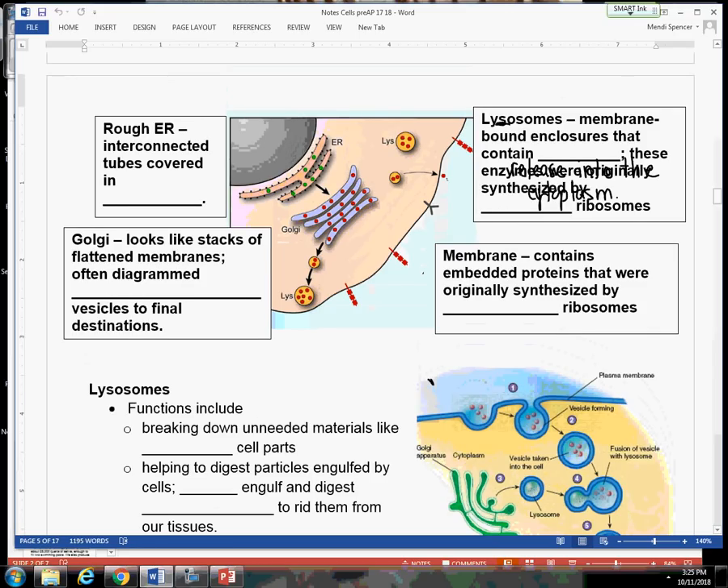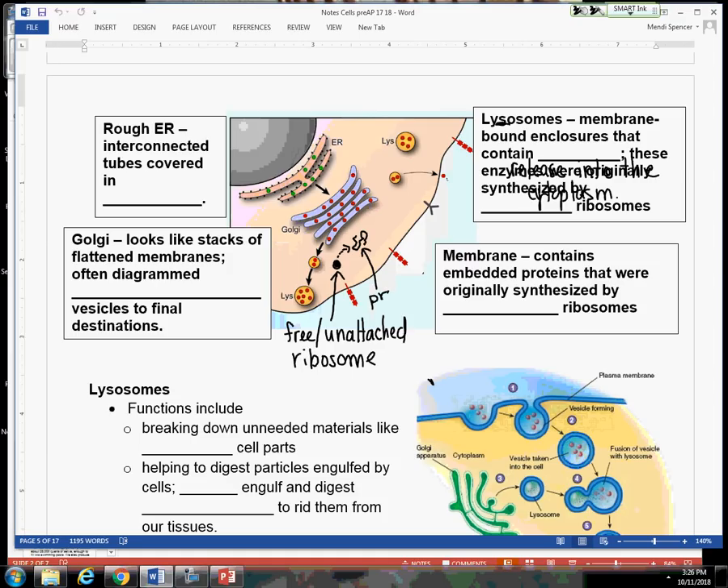Let's add that to a diagram so we have a clear idea of what unattached ribosomes do. Here is a free, or unattached, ribosome — it's an organelle. Just like the other ribosomes, they are going to make proteins, but those proteins just get released right into the cytoplasm. It could be an enzyme that's going to be used in the nucleus, but the cell is going to keep that protein — it's not going to send it outside the cell.